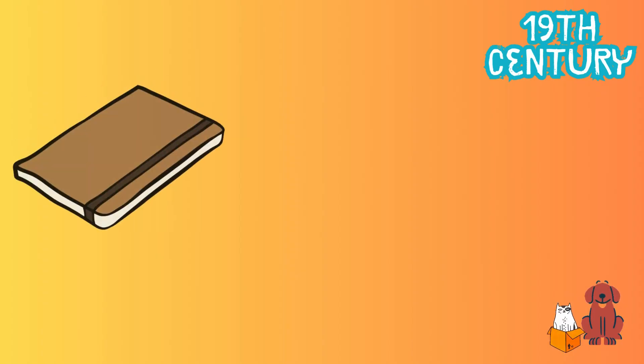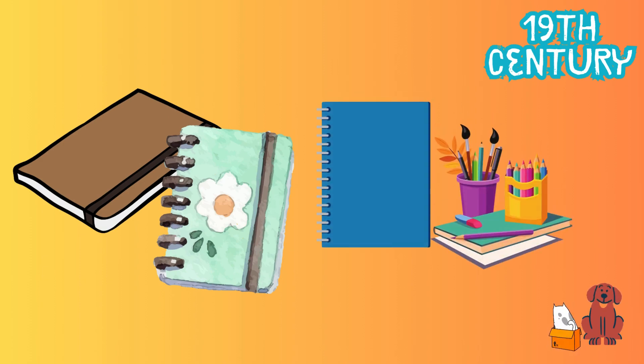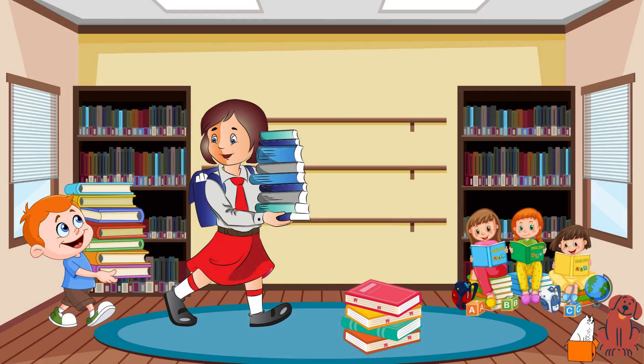In the 19th century, people started making notebooks with covers made of cardboard and paper pages inside. These notebooks were easier to carry around and use.